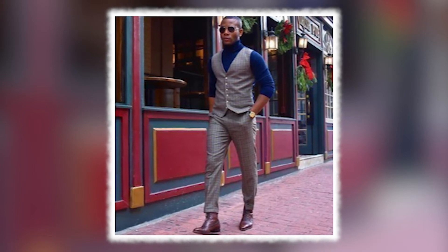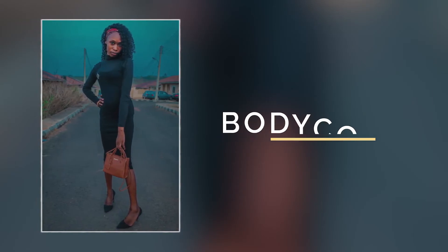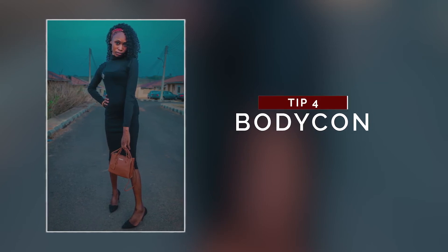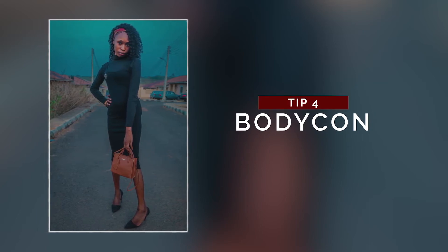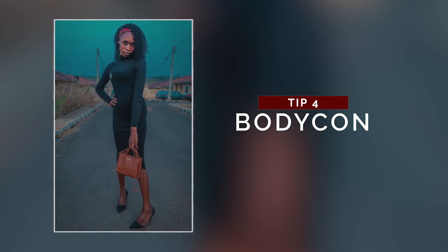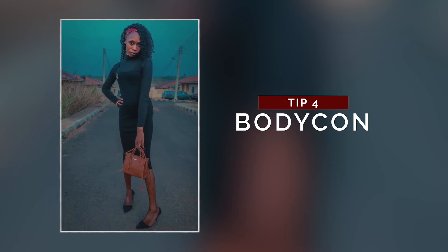Tip number four is basically for females: bodycon sleeveless gown. As you can see in this picture, you can actually wear your turtleneck under a bodycon sleeveless gown to make it look stylish, and you can add accessories on the gown or on the turtleneck.